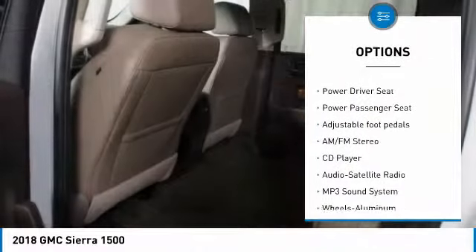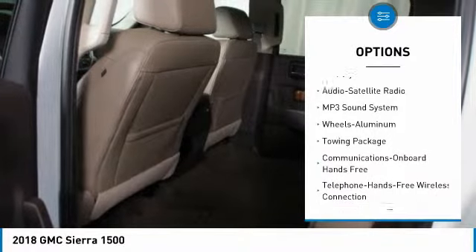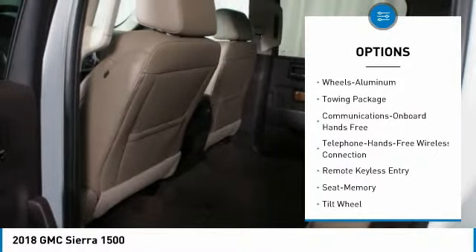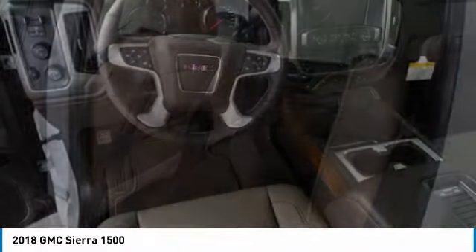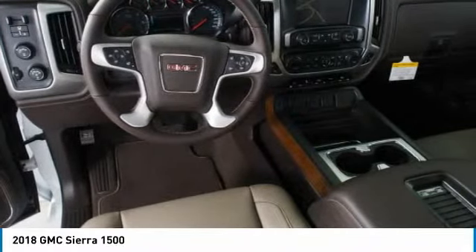Four-wheel drive, anti-lock braking system, power passenger seat, traction control, Bluetooth wireless data link for hands-free phone, HomeLink garage door opener, power steering, cruise control, aluminum wheels.